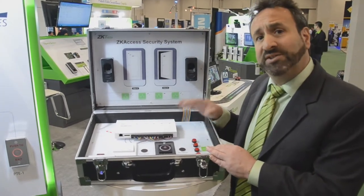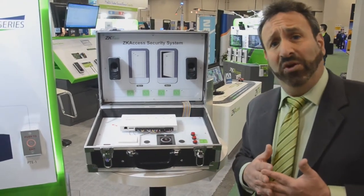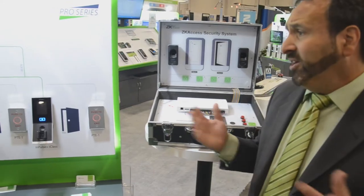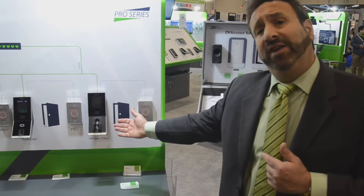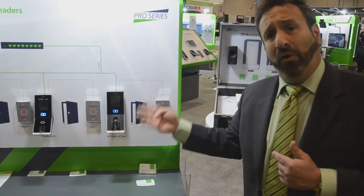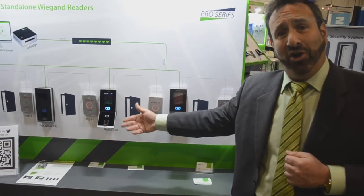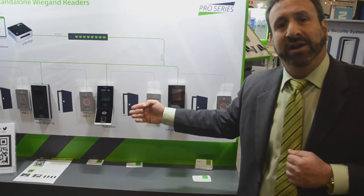InBio Pro only works with ZK Biosecurity software. You'll also see many standalone readers that work with the ZK Biosecurity software — they all have the same Wiegand outputs and TCP/IP. The only difference is the sensor contained within them. We now have finger vein pattern recognition and fingerprint recognition along with card and pin code: that's a four-factor multi-biometric reader, an industry first. Likewise, we also have a combination fingerprint and face reader along with card and pin code — again, a four-factor authentication reader, an industry first.